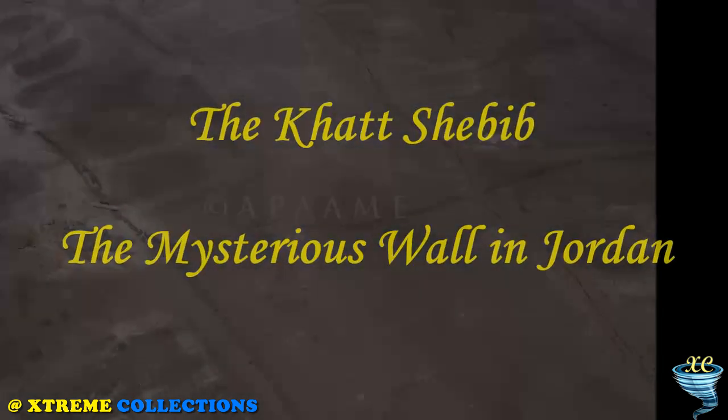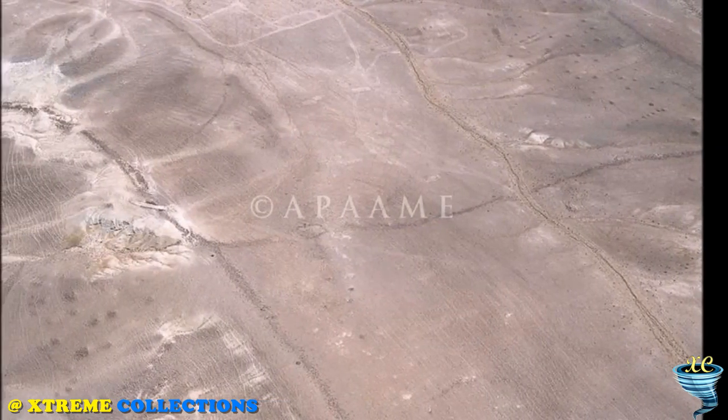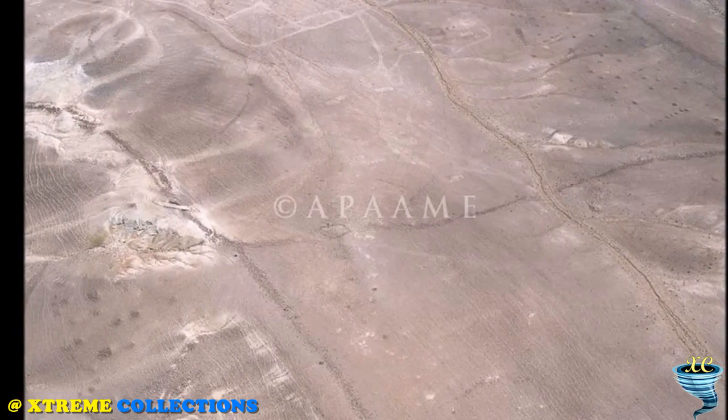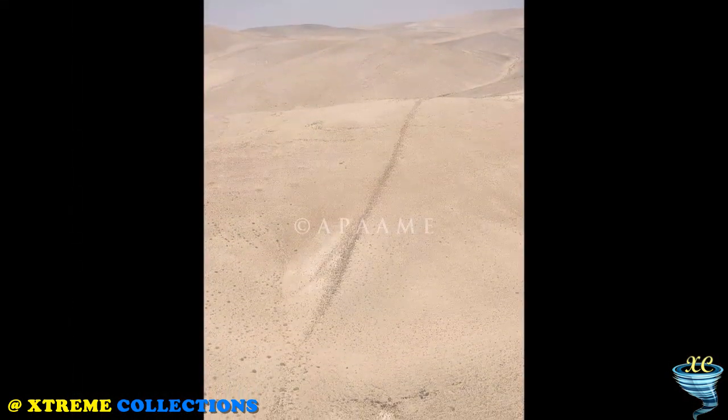The Khatt Shebib — the mysterious wall in Jordan. The existence of the wall was first reported in 1948 by Sir Alec Kirkbride, a British diplomat in Jordan, who had seen the structure overhead while in an airplane and noticed a mysterious stone structure. It was a wall known as the Khatt Shebib.